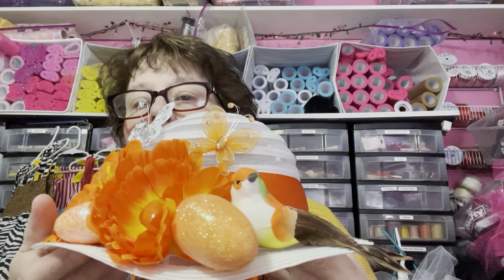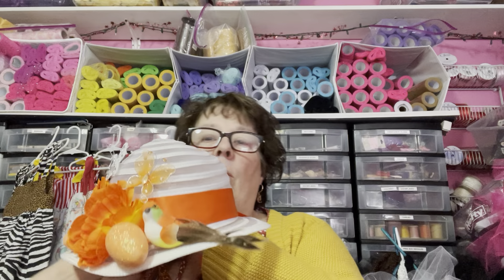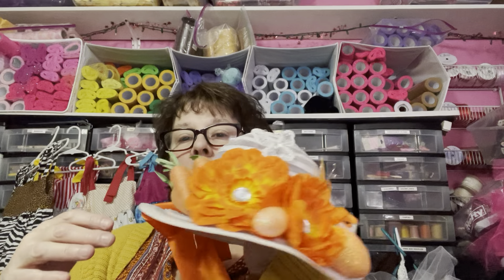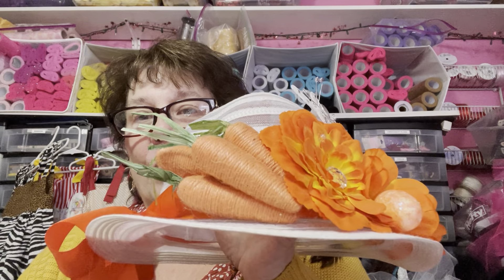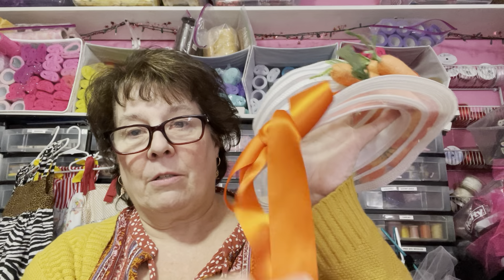This one was pretty popular last year too and has already become very popular this year. The embellishments are mostly on the right side - there's a bird. I chose the orange colors because I have carrots on the side, and then of course in the back there's a bow.